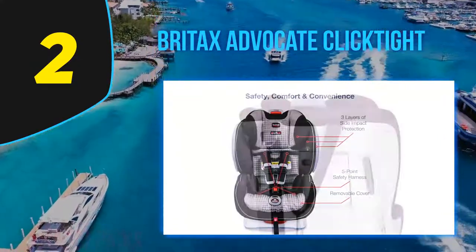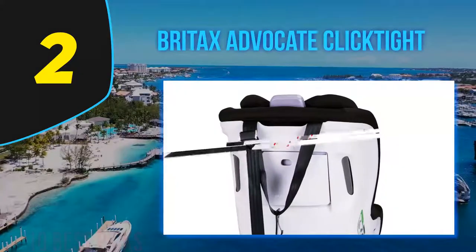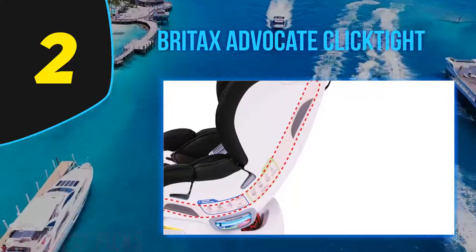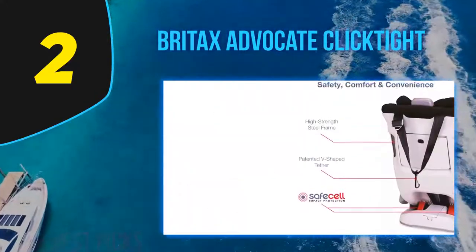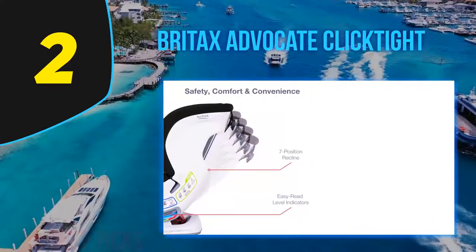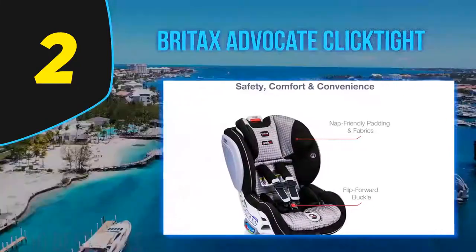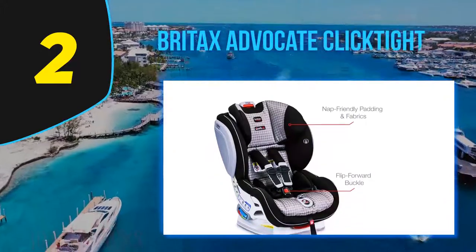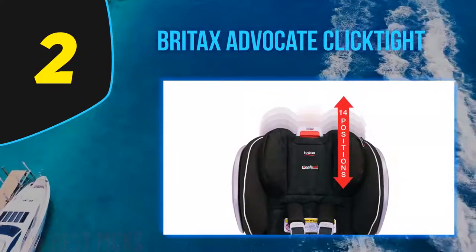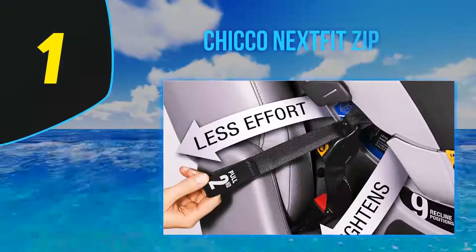Charts are provided showing test results for the Advocate compared to other car seats. The HIC score for the Advocate is 388, while the best result belongs to the Britax Allegiance with a 186 — where a lower result is better. The chest sensor result was 51, where the maximum allowed is 60 and the best was 33. The Advocate also has a removable anti-rebound bar, impact-absorbing base, and three layers of protection. Britax claims these increase overall seat safety, though independent test data to support those specific claims was not located.